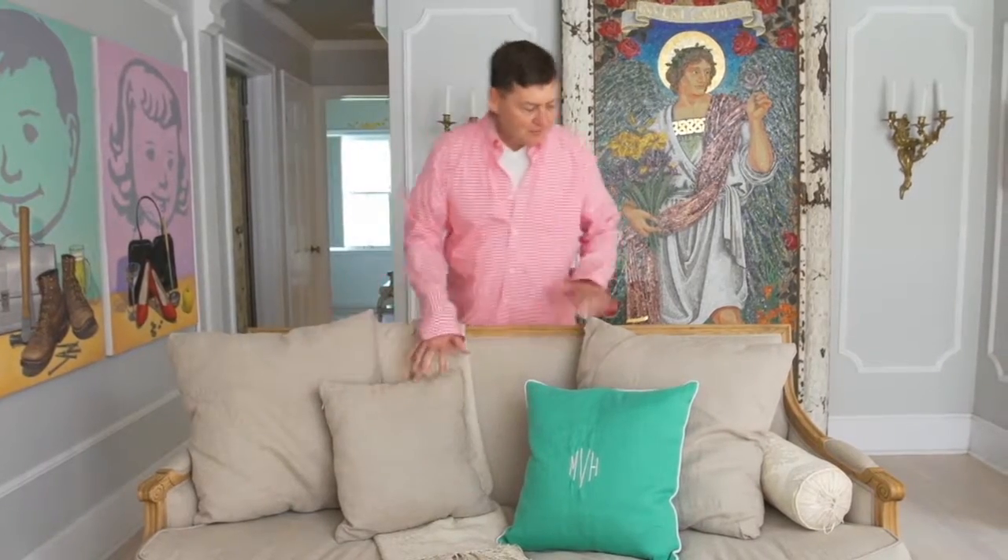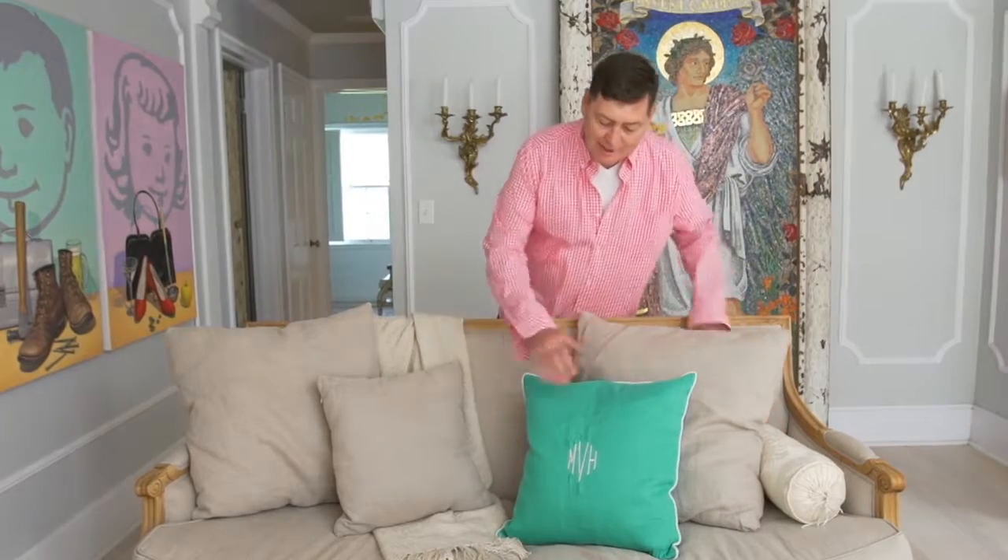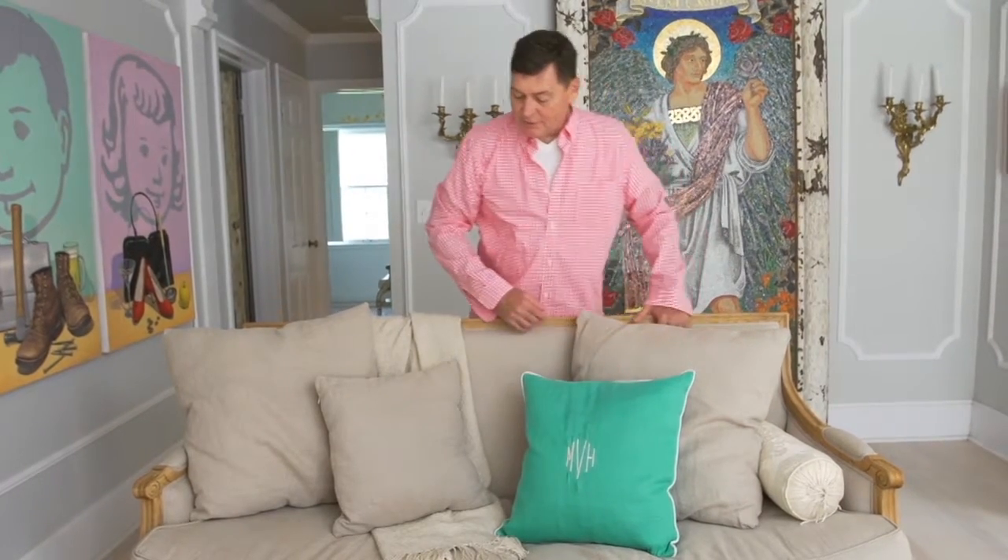Drop in our last pillow here, so now we have a great variety of sizes. We have different shapes — the bolster pillow really adds to that. We've got a pop of color, and with the monogram we have personalization. We've got our throw we can get wrapped up in. We've created a really inviting and beautiful space, and it's all about warmth and relaxation.